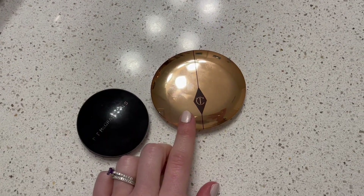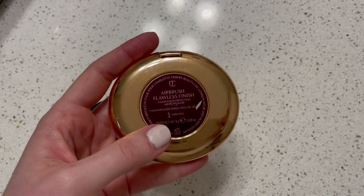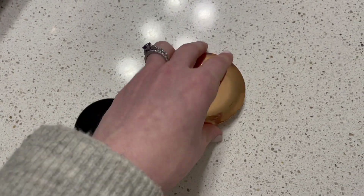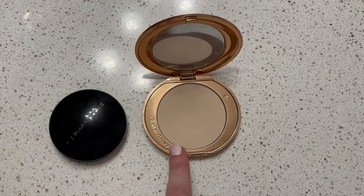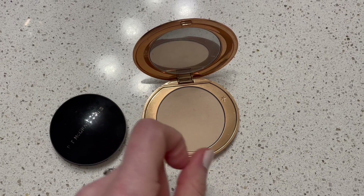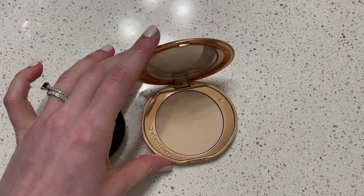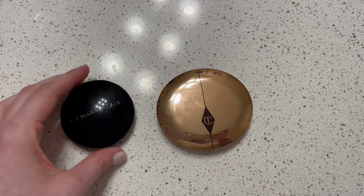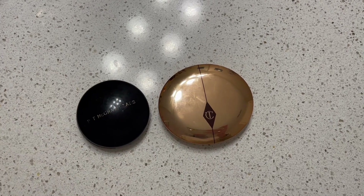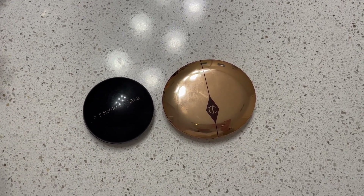Then I have the Charlotte Tilbury Airbrush Flawless Finish Powder in shade one, because I am pale. You can see I don't have a ton of usage on it yet — there is a slight dip forming in the center. I've heard that this pans pretty fast, but I am really enjoying this one. I like it quite a bit. So these are my two powders; I'm very happy with them both and I don't want any more than that.